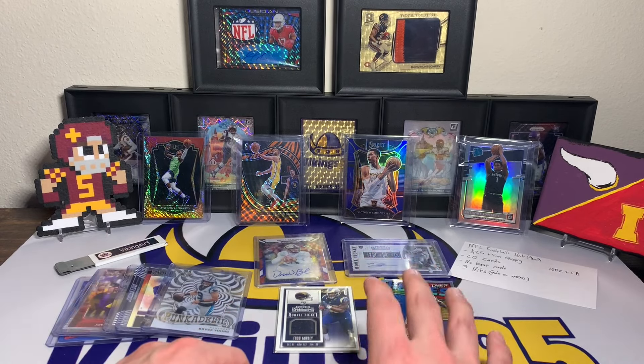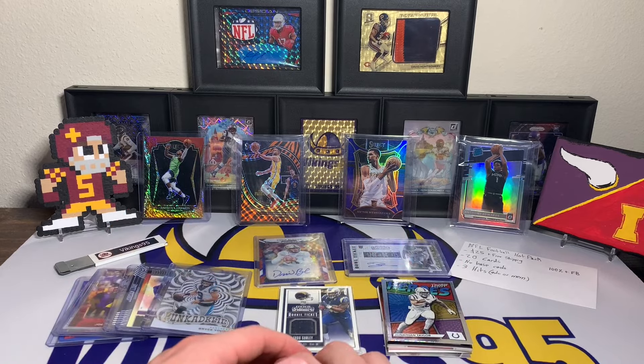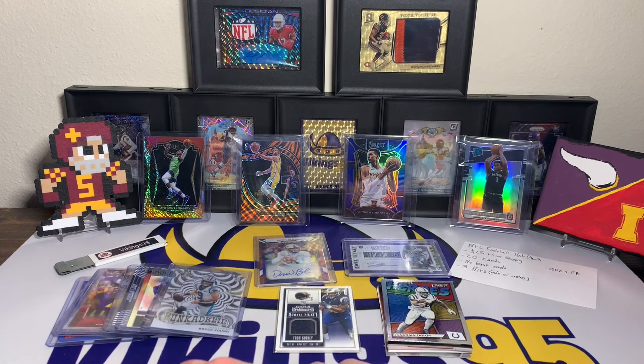I'm going to have to search for some new ones on eBay. Let me know your thoughts on this eBay football mystery hot pack — $25 plus free shipping, 20 cards total, no base cards, three hits. I think it was fair value, nothing crazy, but I've also seen a lot worse. Hope everyone has an awesome remainder of the week — thank you all so much for watching, I'll see you later.